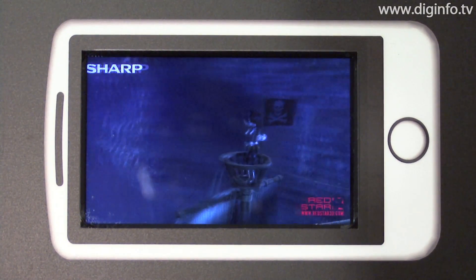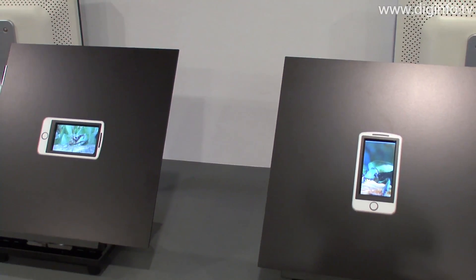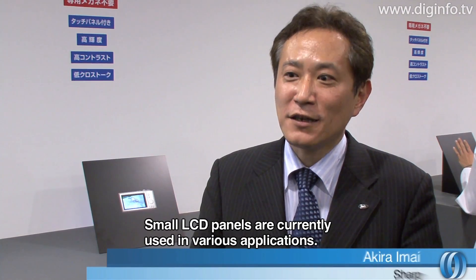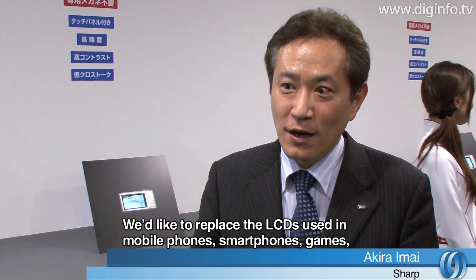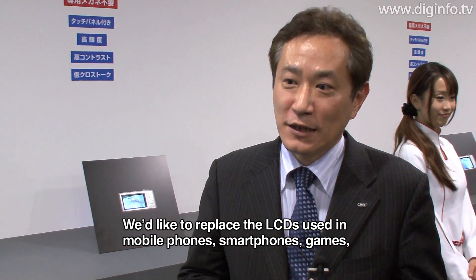This display can be used in both the horizontal and vertical positions, so it can be utilized in a variety of mobile devices. We've used a lot of small panels — for example, a phone, a smartphone, a game device, a digital camera.